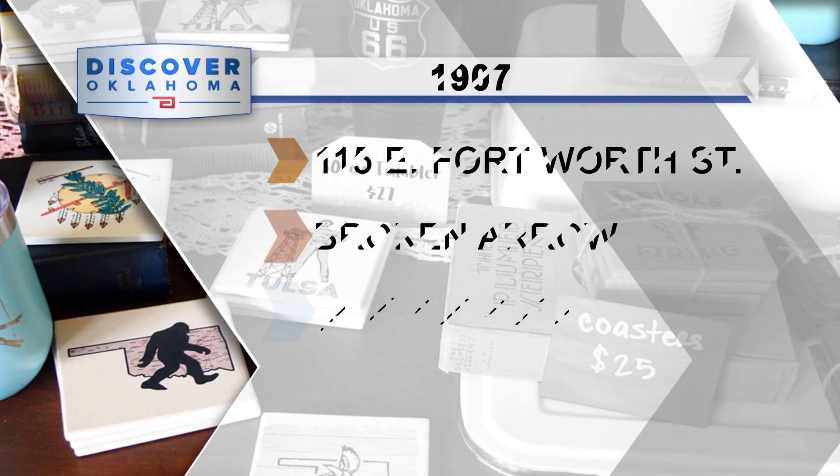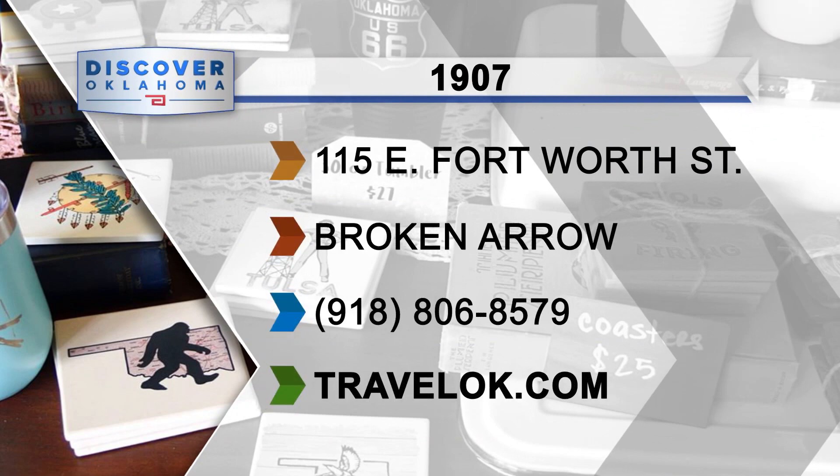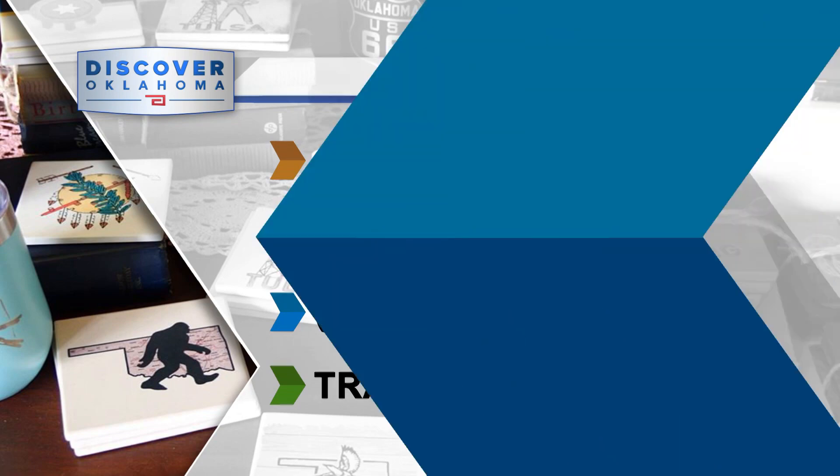Shop 1907 is one of many reasons to visit Broken Arrow's Rose District. There are other shops, restaurants, a bake shop, a brewery, and a winery — so make a day of it. Just search Rose District at TravelOK.com.